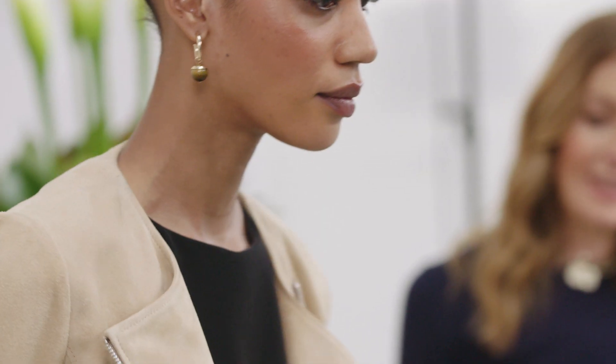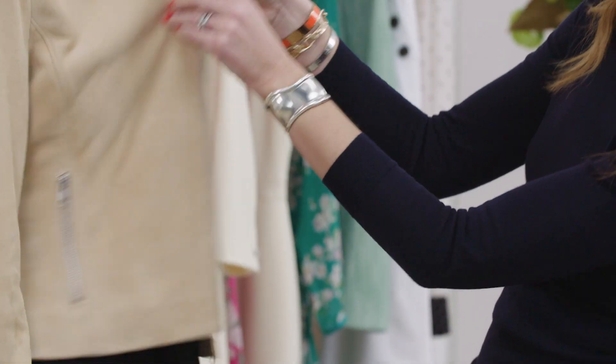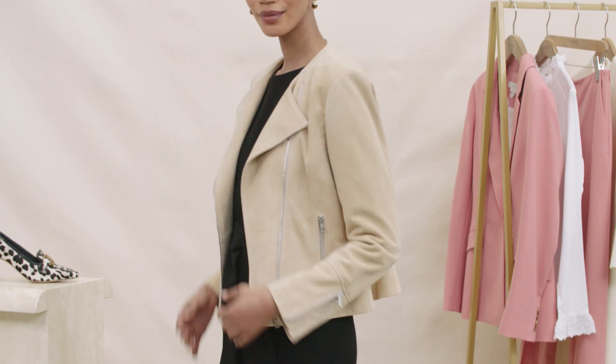Wear it over a black dress like we have here. Alternatively, it would look amazing with a pair of trainers, jeans, or wear it over any one of your lovely floral dresses.